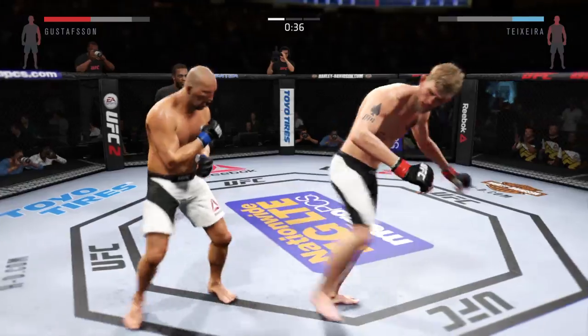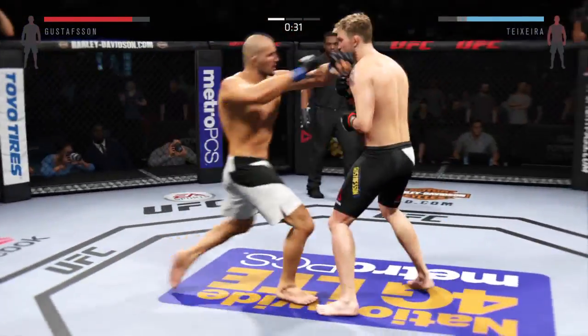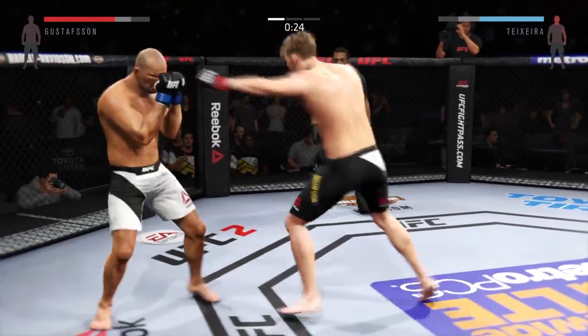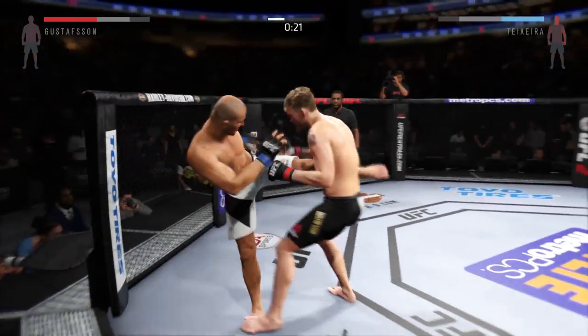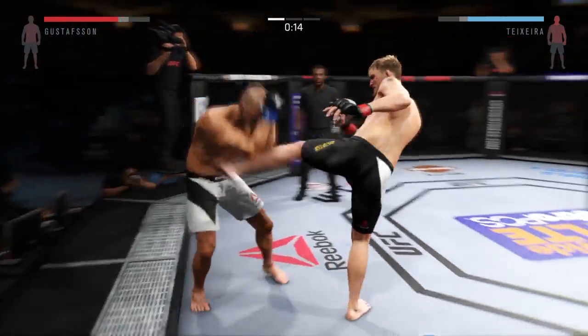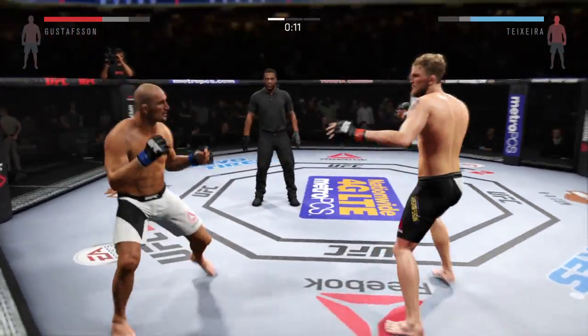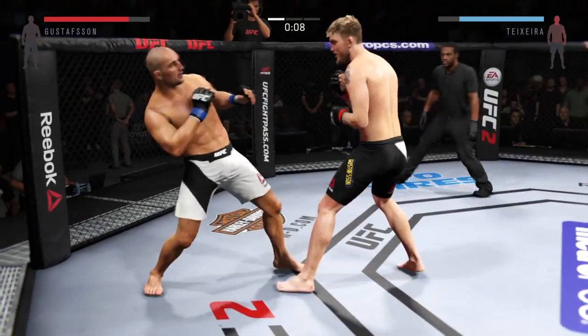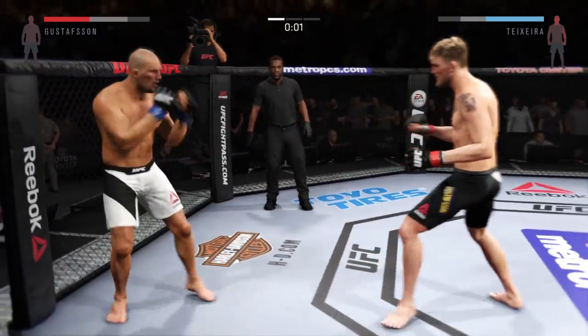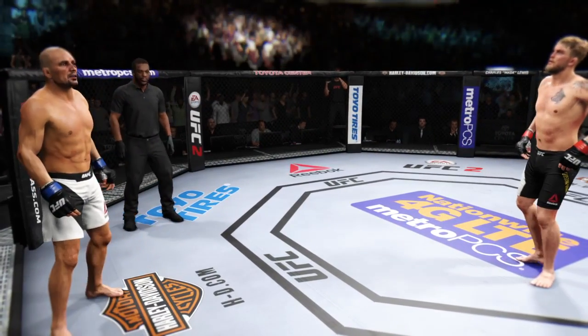Another strong jab. Stunning jab. There's a nice combination. Big kicks scoring. Nice jab. Five minutes in the books — round one complete.